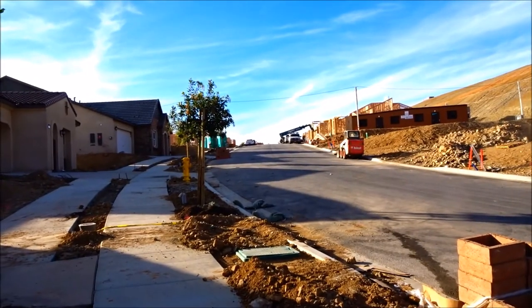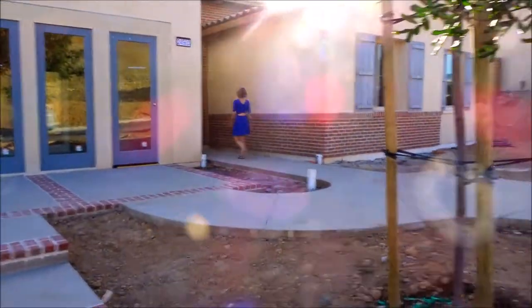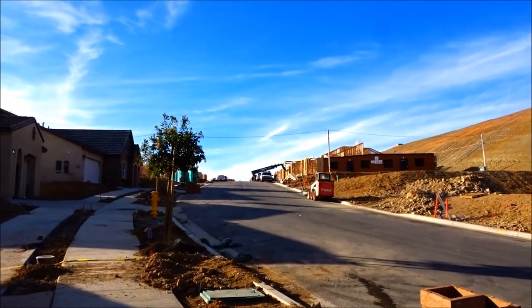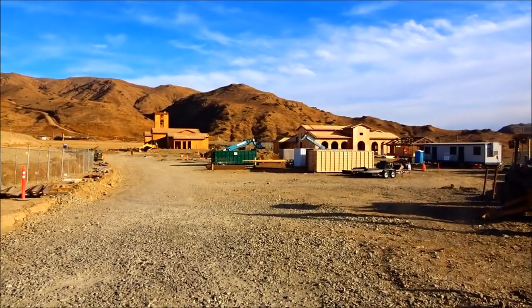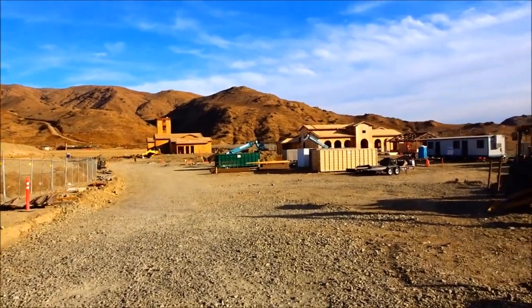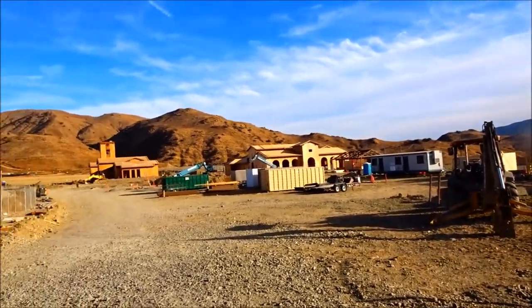We're still at Terramor. These are going to be the Cal Atlantic homes — they haven't finished the models yet. But they must have already sold some because they're building way in advance. This area is going to be just the 55 and older clubhouses and swimming pools, but you can't get in there now. They're still working on it. We're finished up at Terramor.